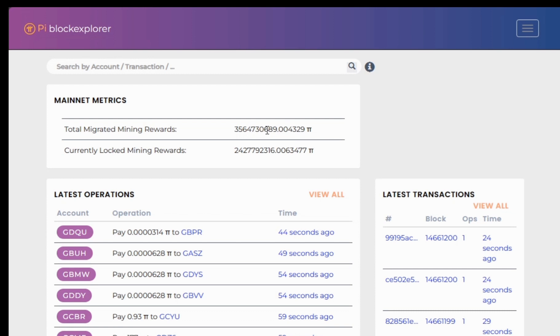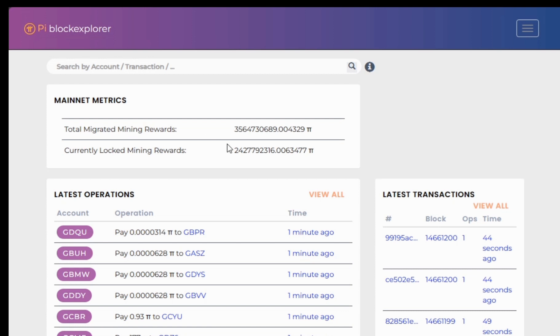The current locked mining rewards — locking on the Pi network is like staking; you lock your rewards for a given time and can access them after that time. Approximately 70% of the total migrated mining rewards have been locked, which is a good thing and shows the Pi ecosystem has a strong community.